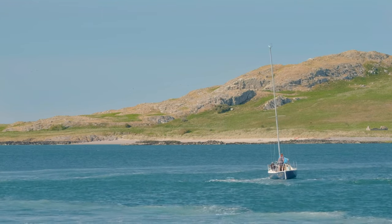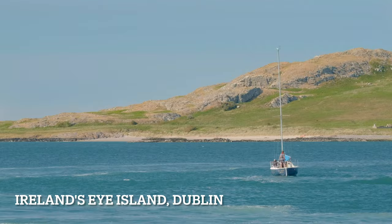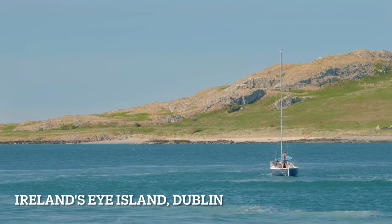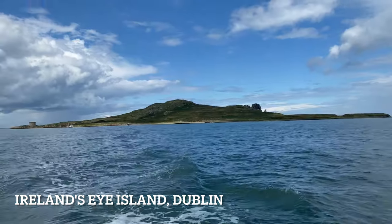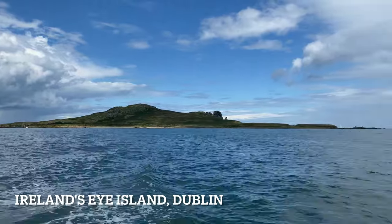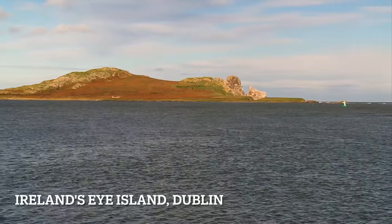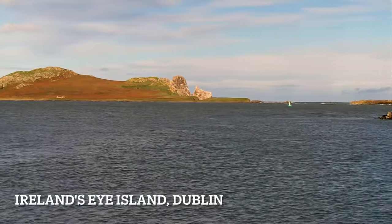Hi friends, this is my another video on Ireland's Eye. Ireland's Eye is a small island located on the east coast of Ireland, close to the seaside fishing village of Howth, near Dublin city. This island is small in size and it is one of the top tourist attractions near Dublin.